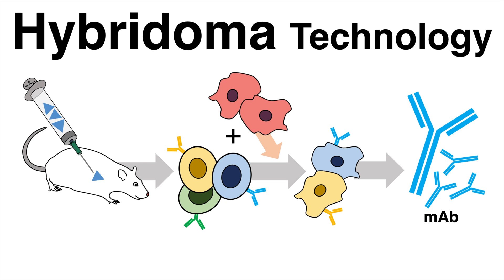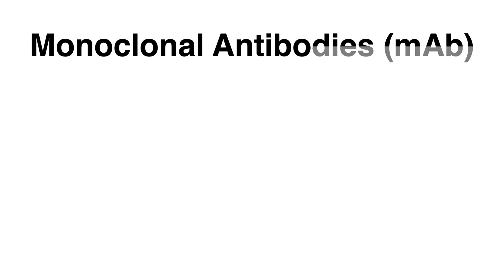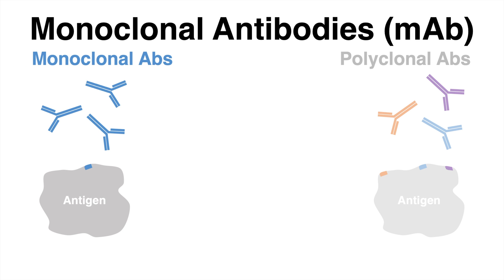The hybridoma technology is a common method to produce monoclonal antibodies. Monoclonal antibodies, in contrast to polyclonal antibodies, originate from a single B-cell and are identical, which means they bind to a single specific epitope on the antigen.